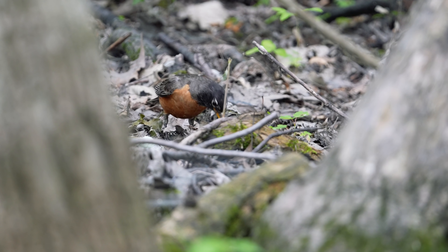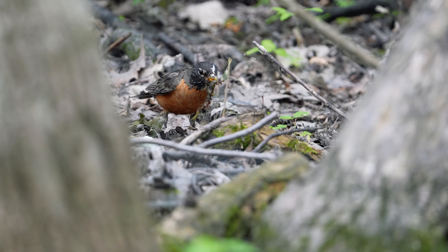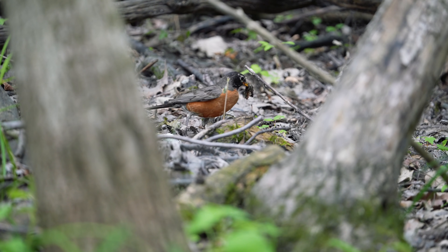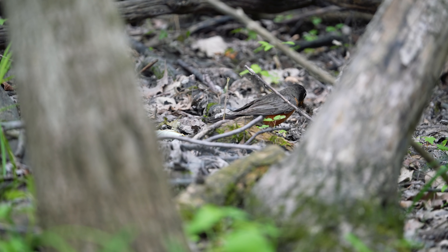I'm not really sure. I think it was trying to stun it, but at the same time this thing was very, very dead and yet the robin kept going. I couldn't find any research papers on this behavior, so I'm curious — what do you think the robin was doing? Let me know in the comments. I'd love to hear your thoughts, theories, and opinions.